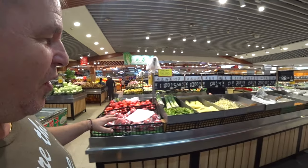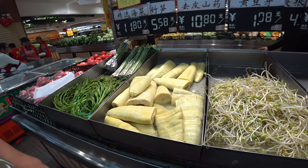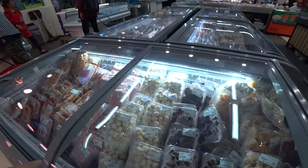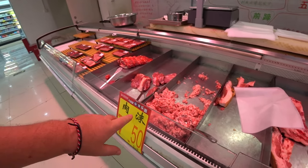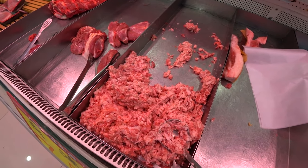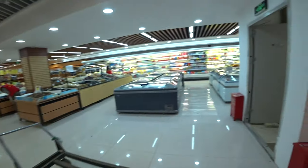You see this is not like the Walmart we were in before — a lot different. Everything's out on show, it's fresh. There's a little butchery area here — 7.50 for mint, but this is a very, very fatty mint. That is where the flavor is!